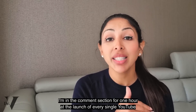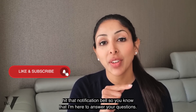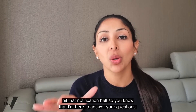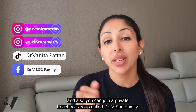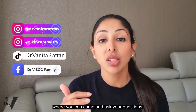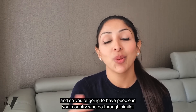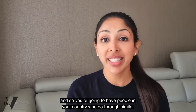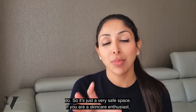As you already know, I'm in the comments section for one hour at the launch of every single YouTube video. So when you subscribe, hit that notification bell so you know I'm here to answer your questions. You can also ask me your skincare questions on Instagram — I've got two accounts, Dr. Vinita Rattan and Skincare by Dr. V — also on TikTok, and you can join our private Facebook group called Dr. V Sock Family, where you can come and ask your questions. Our group is now at about 13,000, so you're going to have people in your country going through similar skincare conditions and with access to similar products.